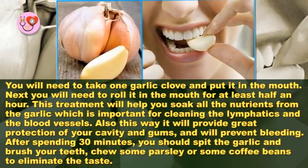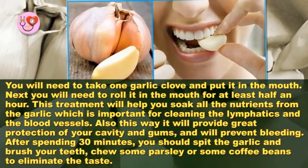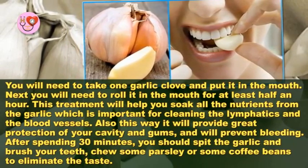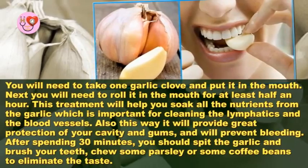This way it will also provide great protection of your oral cavity and gums and will prevent bleeding. After spending 30 minutes, you should spit the garlic and brush your teeth. Choose some parsley or some coffee beans to eliminate the taste.